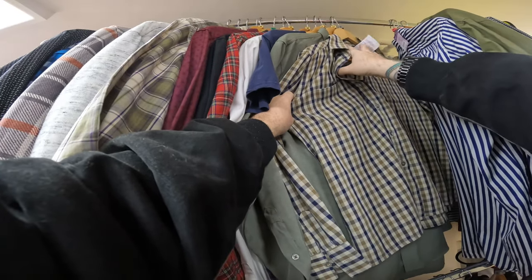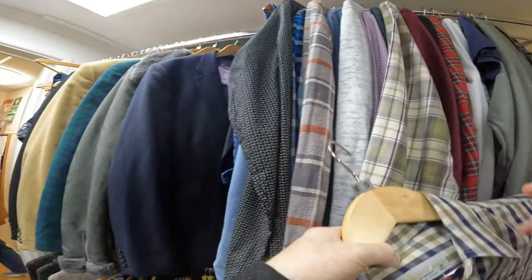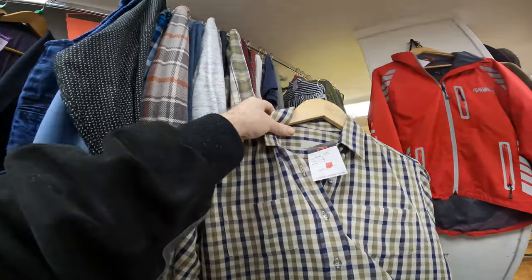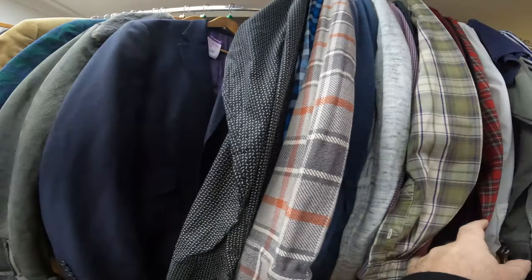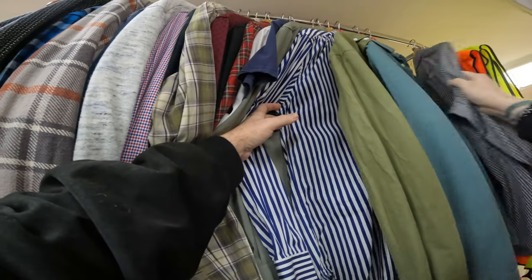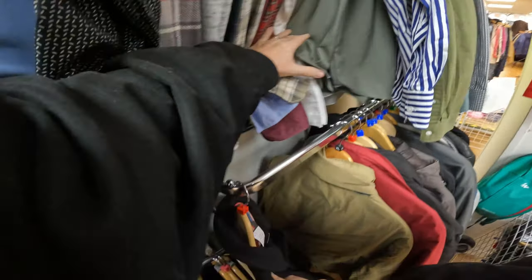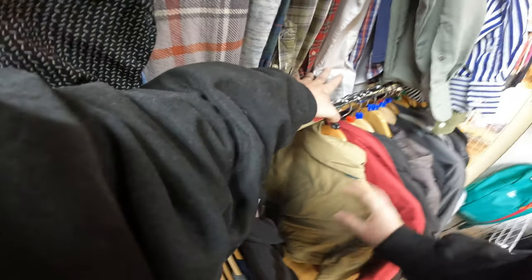This next one was a nice find — an Aquascutum shirt with the check pattern, called house check. It's kind of like the Burberry Nova check equivalent. It's quite a collectible style, so it's definitely worth picking up if you see it, especially if it's reasonably priced. Shirts can fetch anywhere up to about £100. The one I just picked up is actually quite short so it might linger a little, but I've put it up for £60 and I think I'll achieve between £50 and £60.